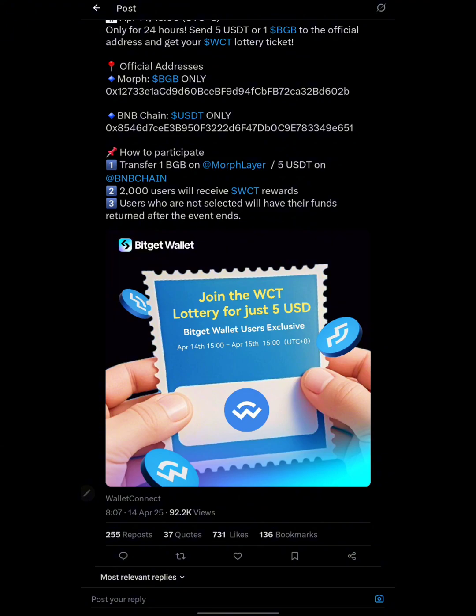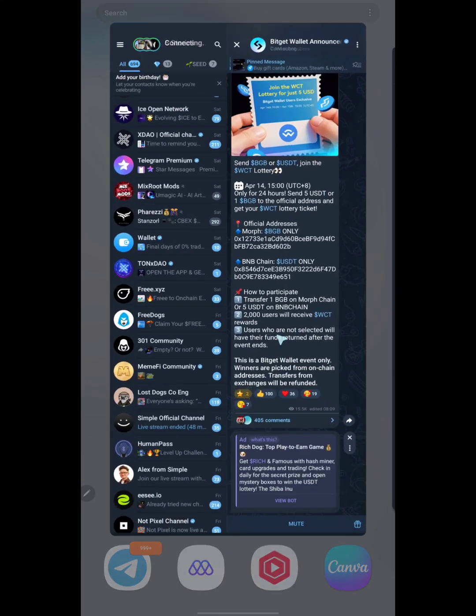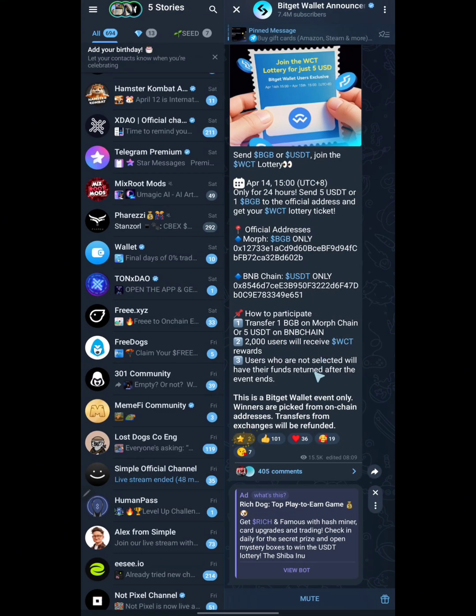Here's the catch: users who are not selected will have their funds refunded after the event. So if you don't win, whatever you sent is returned to you. You should use your BitGet wallet account to make the transfer. According to the official BitGet wallet announcement on Telegram, this is a BitGet wallet event only, and winners are picked from on-chain addresses. Transfers from exchanges will be refunded, so make sure you use your BitGet wallet — not an exchange.